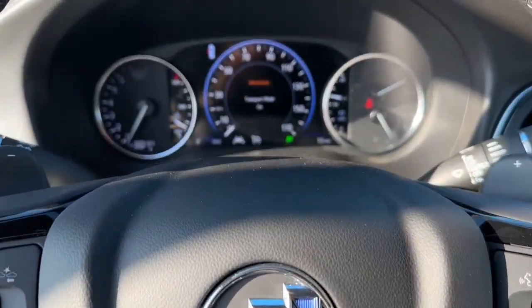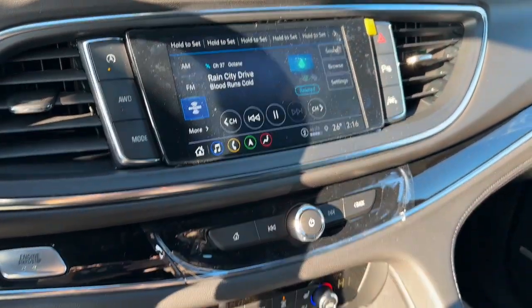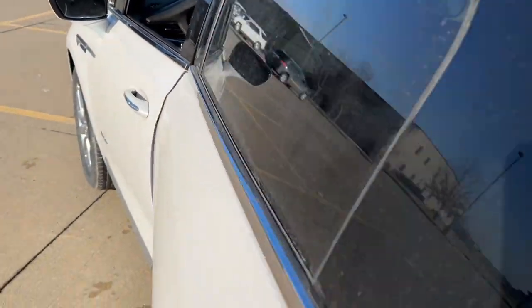Navigation system, heated driver's seat, sun/moonroof, keyless entry, satellite radio, heated mirrors, power passenger seat, power lift gate, premium sound system, heated rear seat.